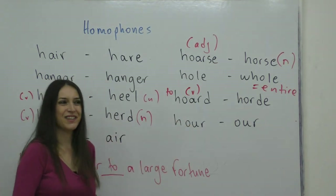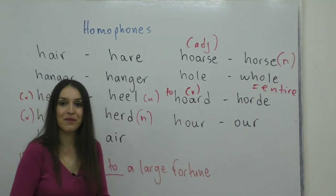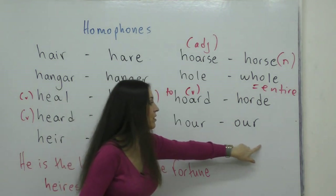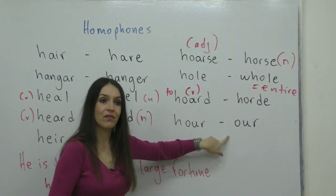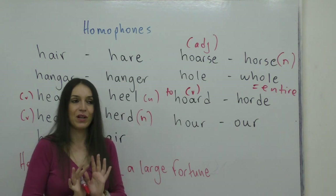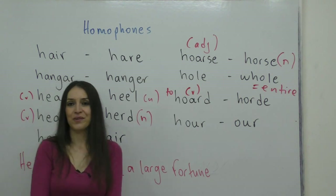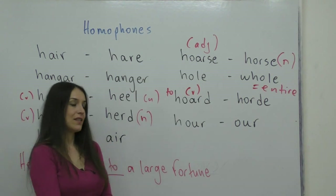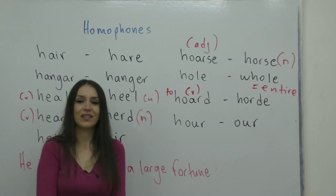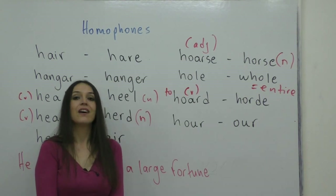The last pair is really easy — everybody knows these. Hour refers to time: 'what is the hour that we're going to meet?' And our is the possessive pronoun: 'this is our classroom — it belongs to all of us.' This is the end of the homophones we've selected for the letter H. As you can see, some Hs are heard and some are silent. Don't forget to subscribe if you enjoyed this video. Bye-bye for now.